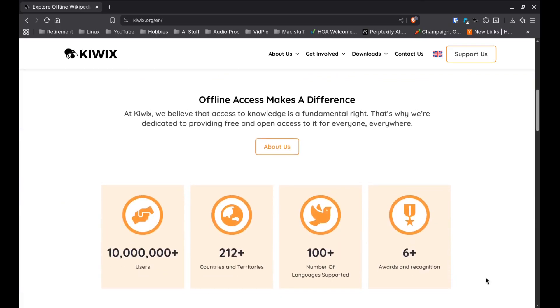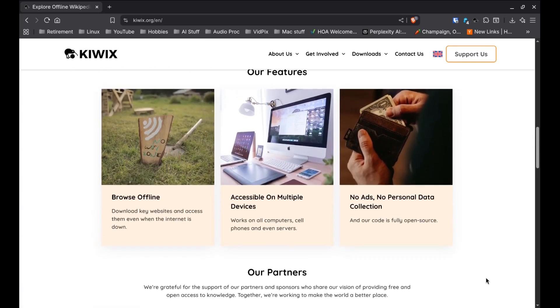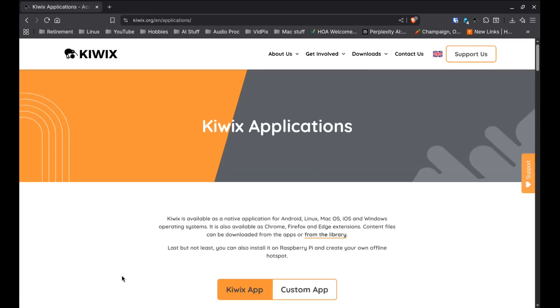Here's what it does. The KiwiX app lets you download and read websites completely offline — not just a few pages here and there, but entire websites like Wikipedia, Project Gutenberg, TED Talks, medical references, iFixit, and even some YouTube channels like Urban Prepper. Once you've got the files, you can search and browse them just like you normally would in your web browser. No internet, no data, no signal.